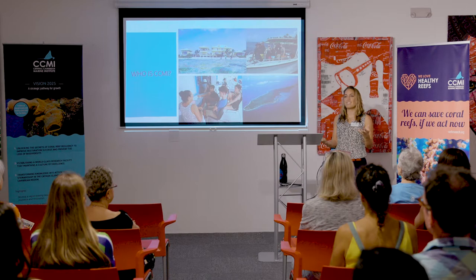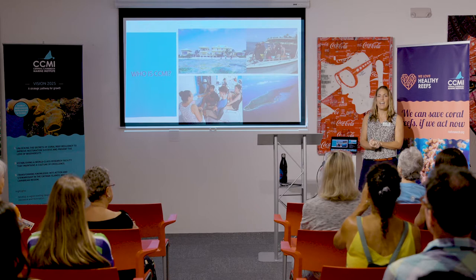So first of all, who is CCMI? We don't have that big a presence here on Grand Cayman, so if you do make it over to Little Cayman, we would love to have you come visit the station. We are a small organization and we focus on preserving coral reefs and the marine environment, particularly Caribbean locations and focusing on Cayman.